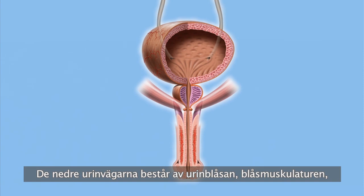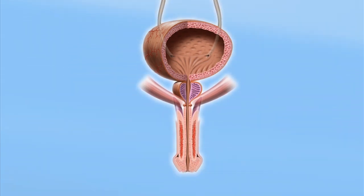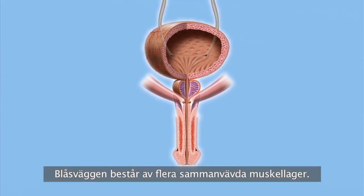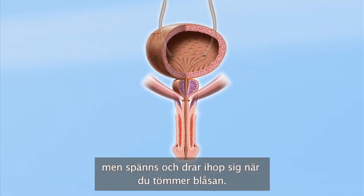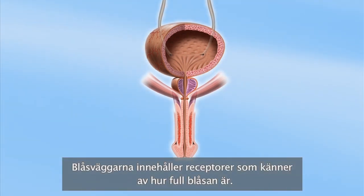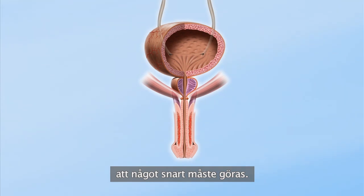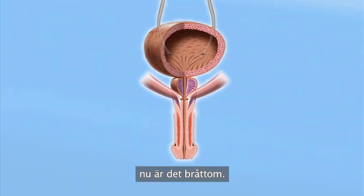The lower urinary system includes the bladder, its muscles, the urethra and a sphincter muscle. The bladder both stores and empties urine. Its walls are made up of several interwoven muscle layers. These muscles are relaxed as your bladder is filling, but flex and contract when you empty your bladder. The bladder walls have receptors that keep track of how full it's getting. At about 200 millilitres the receptors start signalling to the brain that something will have to be done soon. At 400 millilitres the signals are pretty much non-stop — we've really got to go.